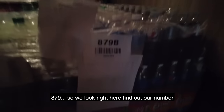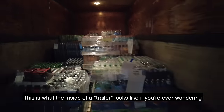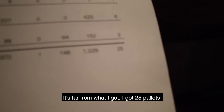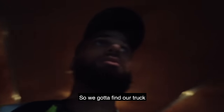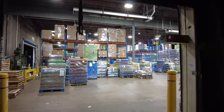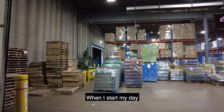Looking for truck 880. Let's have a look right here to find our number — none of these are it. This is what the inside of a truck looks like. It's only about 10 pallets in this one, far from what I got — I got 25 pallets. Got to find our truck. This is what the warehouse looks like. Got to find the truck I'm in and get an electric pallet jack to move all these pallets around when I start my day.